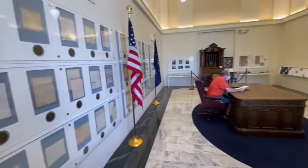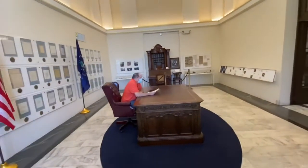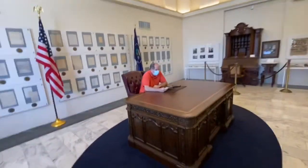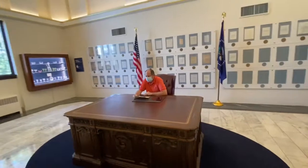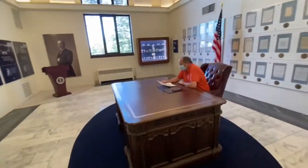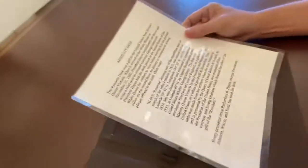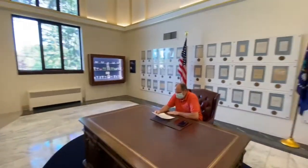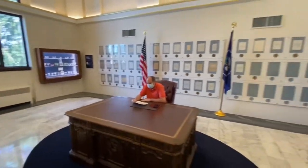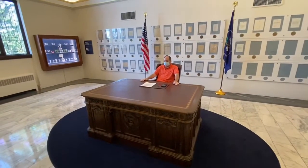Its history is recounted on a brass plaque affixed to the desk which reads: HMS Resolute, forming part of the expedition sent in search of Sir John Franklin in 1852, was abandoned in latitude 74 degrees 41 north longitude. It was discovered and dedicated because they went out in search. Every president since Rutherford B. Hayes, except President Johnson, Nixon, and Ford, has used this desk.